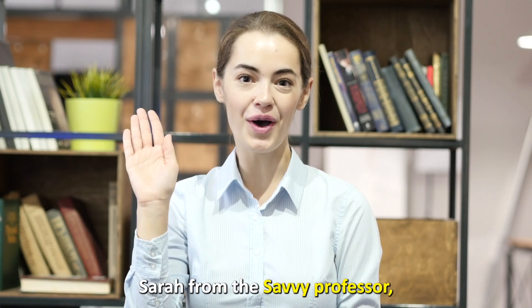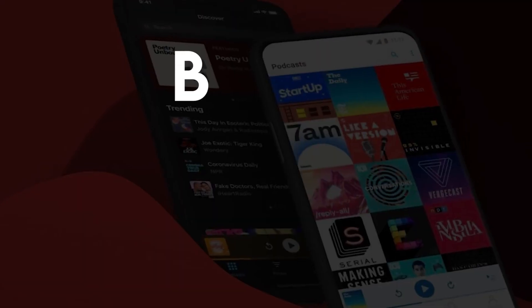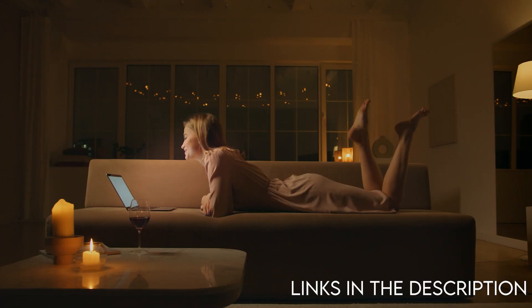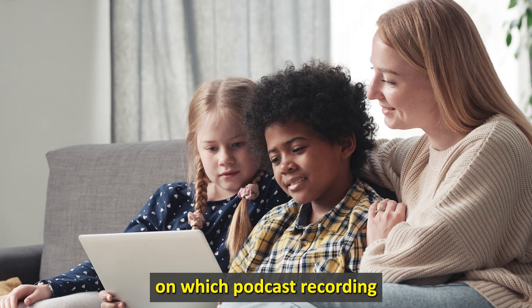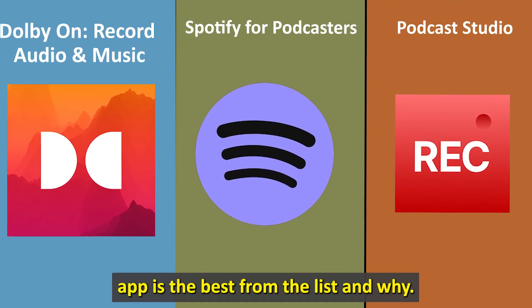Hi guys, this is Sarah from The Savvy Professor, and welcome to our video on the best podcast recording apps. You'll find the links to the apps in the description. Make sure to watch until the end to know our verdict on which podcast recording app is the best from the list and why.